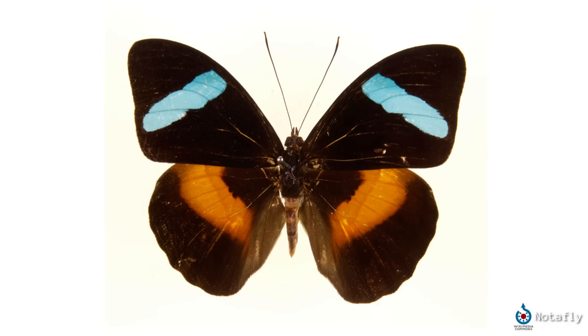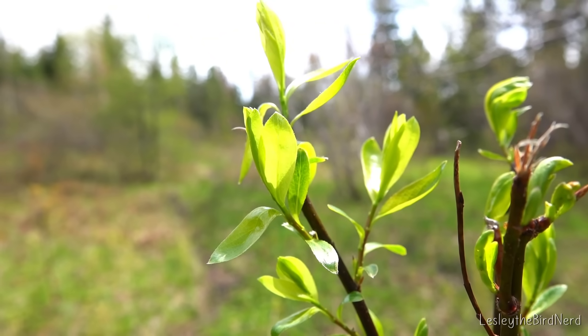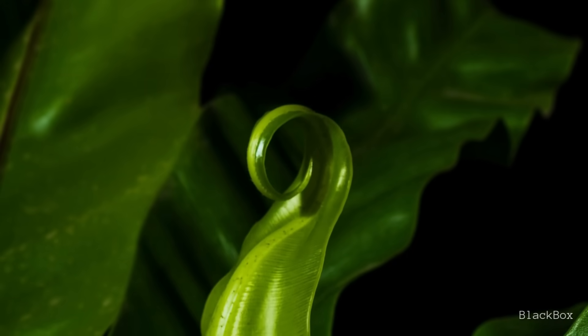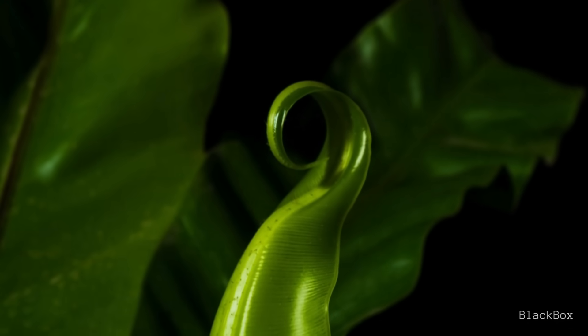That's why blue pigment is so rare, seen in only a few species like the Obrina olive-winged butterfly. And for plants, even if they could make that kind of pigment, it would come at a cost. Blue light is one of the most valuable colors for photosynthesis.